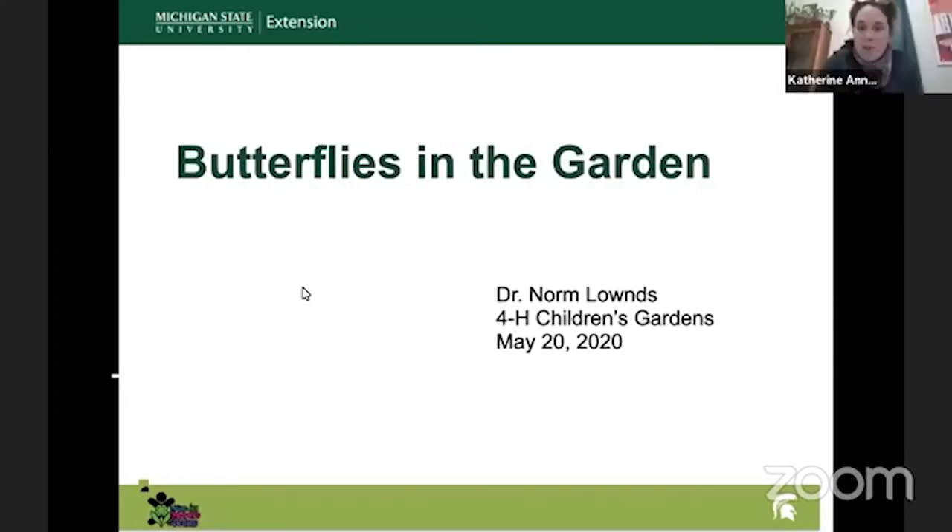To start, do you mind telling us a little bit about yourself and the garden? Sure. I'm Norm Lowndes. I'm in the Horticulture Department at Michigan State University. One of the things that the Horticulture Department has are the gardens on the south part of campus. Besides being a professor, I'm the curator of the 4-H Children's Garden. I'm in charge of everything that goes on — from getting it ready to plant to the programs. I've been doing this for 23 years now.